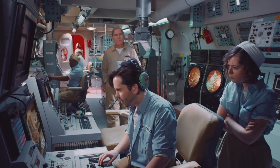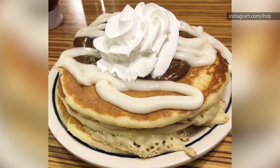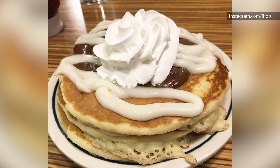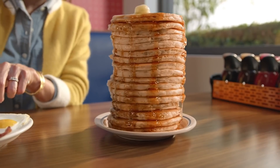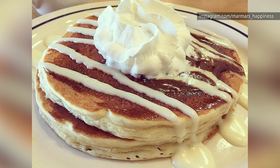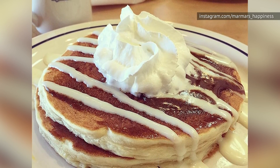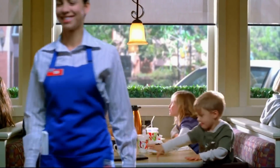The cream cheese frosting is still around, as it's a key ingredient in other items. And cinnamon spread is still around too, since IHOP almost always has something cinnamon on the menu. So just ask for the plain pancakes along with cinnamon spread, cream cheese frosting, and a dollop of whipped cream. You can even ask for extra cinnamon on the side, because everyone knows that cinnamon spread is the best part.